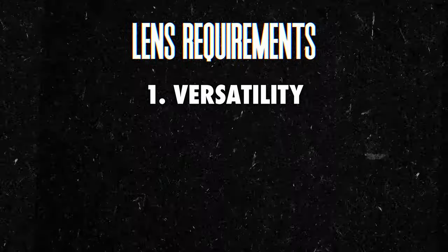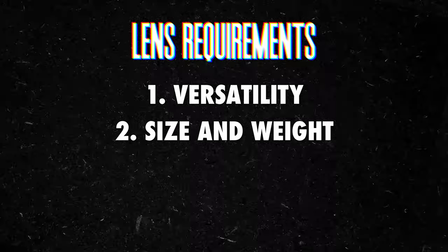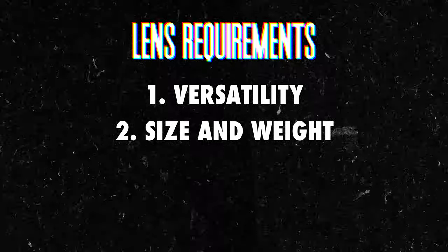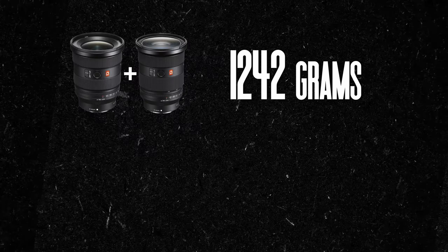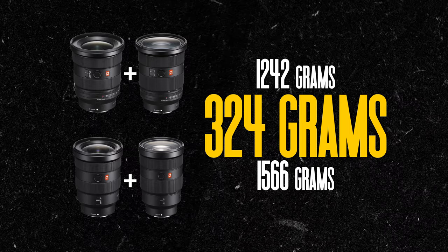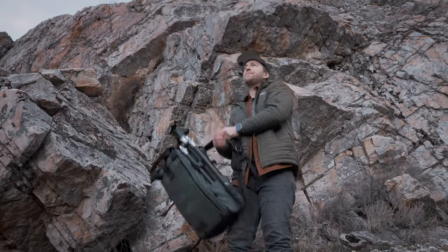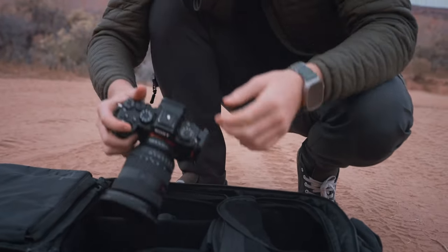On the topic of carrying lenses, a key reason I continue to keep these two lenses in my bag is the size and weight. When you compare the specs to the original versions it doesn't seem like much, but combined, the Mark II lenses are 324 grams lighter — about three-quarters of a pound — which is a quite noticeable difference when you're carrying them all day. I just did an 11-mile hike into the desert with the FX3 and A1, the 16-35 GM2, the 24-70 GM2, some water, snacks, and an extra jacket, and that reduced weight absolutely saved my back.